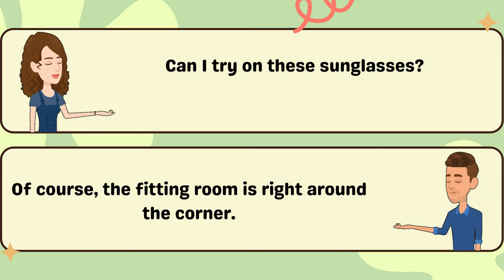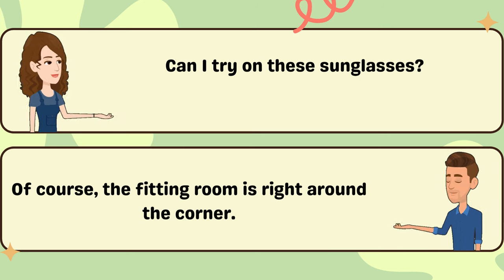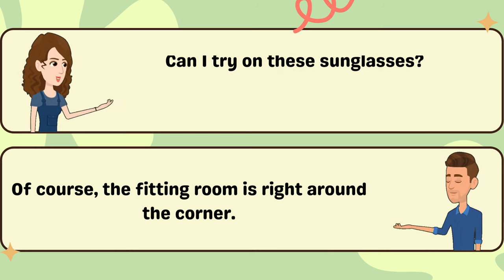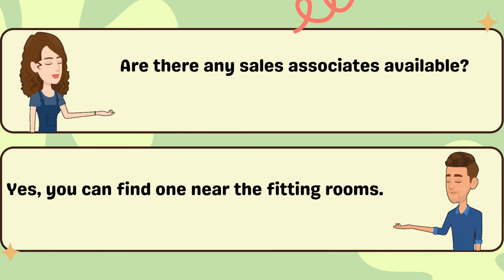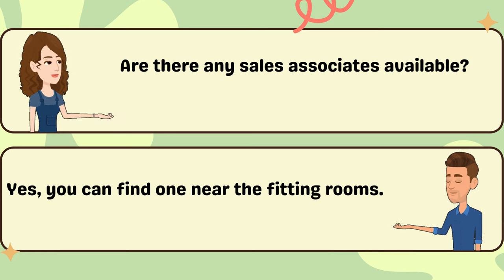Can I try on these sunglasses? Of course, the fitting room is right around the corner. Are there any sales associates available? Yes, you can find one near the fitting rooms.